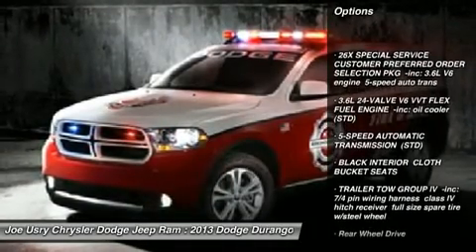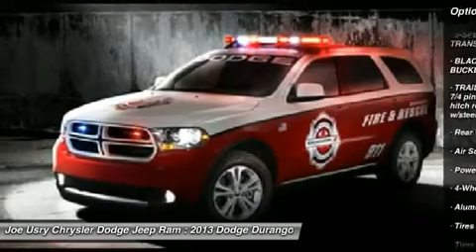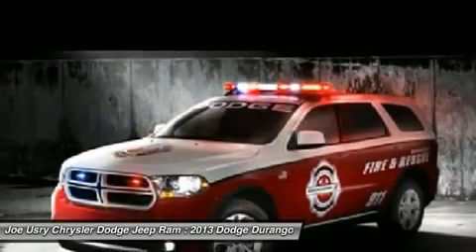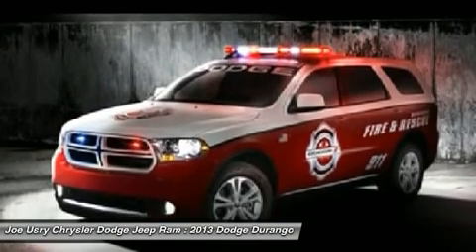Steering wheel audio controls, traction control, stability control, adjustable steering wheel, power steering, keyless entry, cruise control, four-wheel disc brakes, aluminum wheels, five-speed automatic transmission with overdrive.